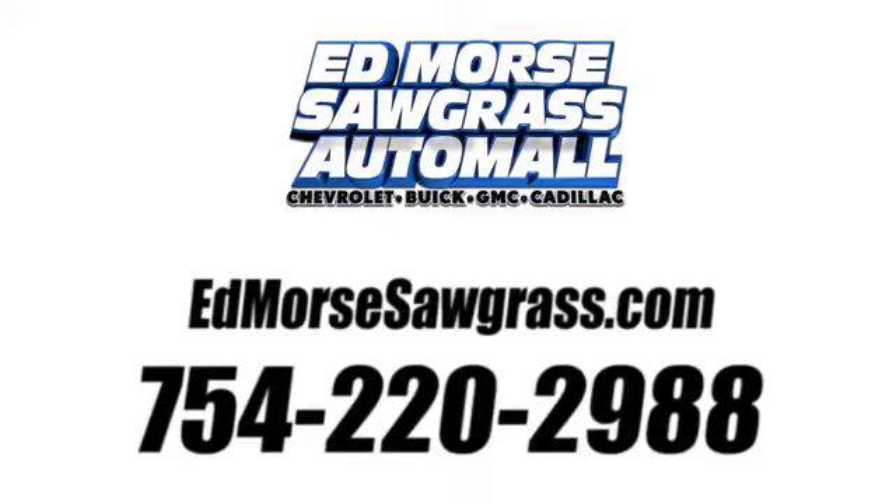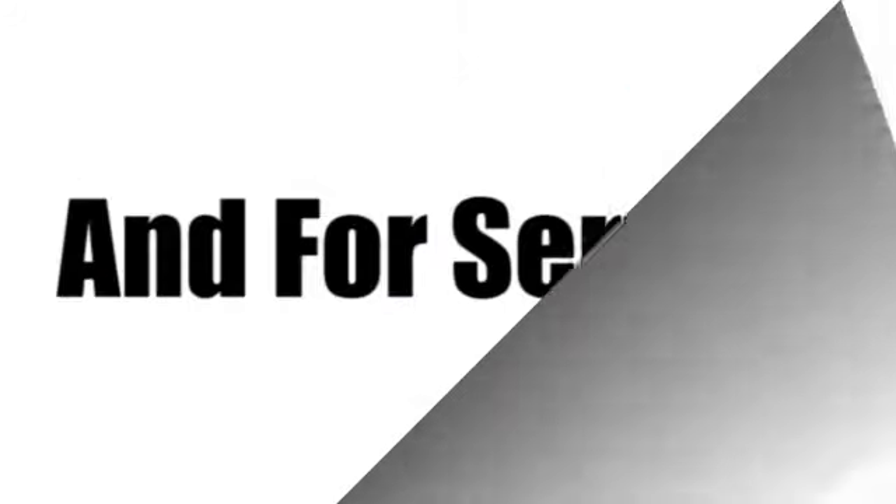Call us today at 754-220-2988. For value and for service, it's Ed Morse.